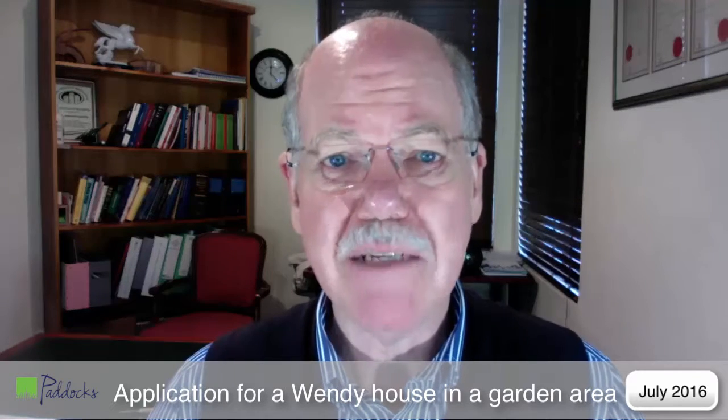Good day to you and welcome to another Paddocks video. I want to tell you about a conversation that I had with a new sectional owner the other day. This lady told me that she'd been in her newly completed Johannesburg townhouse for about six months.